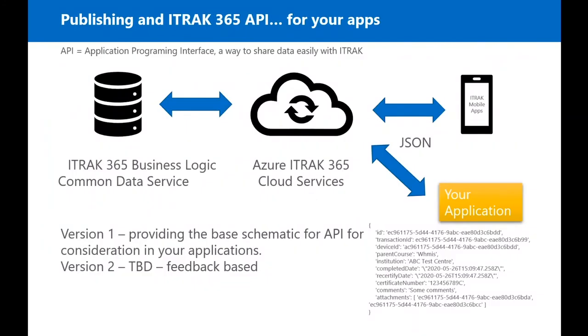We'll also be including a mobile API. The API will be what our new app uses, but it's also something you can leverage from your own app or your own system. If you have another system where your users work daily and you want to include safety, this is your way to collect field data.